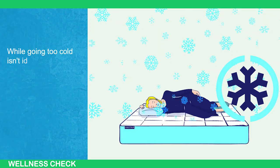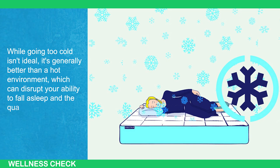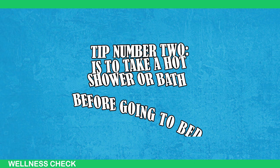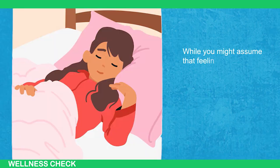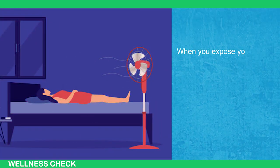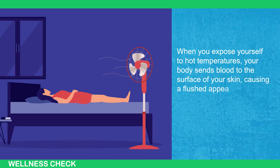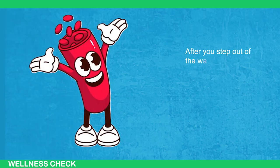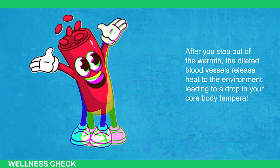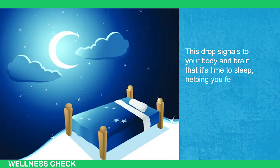While going too cold can be an issue, it's generally better than a hot environment, which can disrupt your ability to fall asleep and the quality of your sleep. Tip number two is to take a hot shower or bath before going to bed. While you might assume that feeling warm and cozy helps you sleep, it's actually the opposite effect. When you expose yourself to hot temperatures, your body sends blood to the surface of your skin, causing a flushed appearance. After you step out of the warmth, the dilated blood vessels release the heat to the environment, leading to a drop in your core body temperature. This drop signals to your body and brain that it's time to sleep, helping you feel more ready for bedtime.